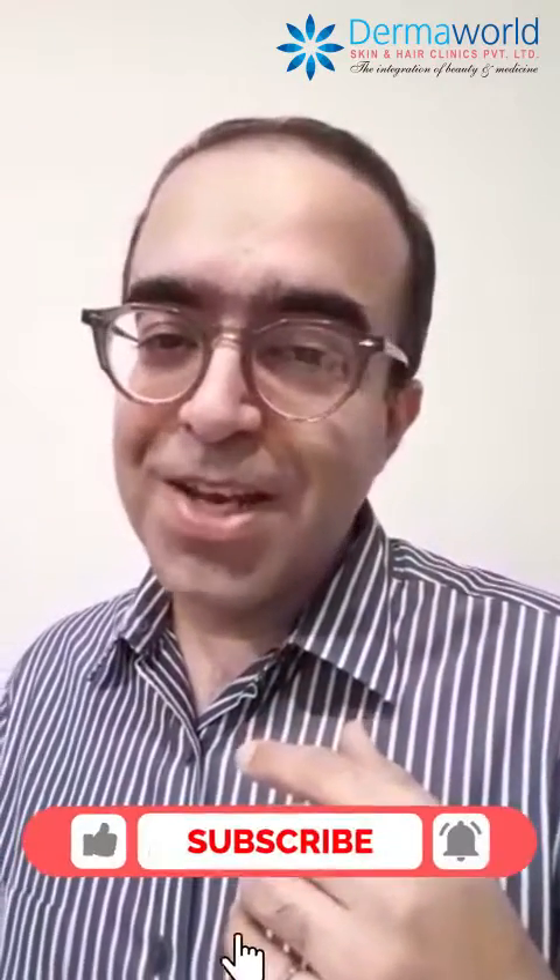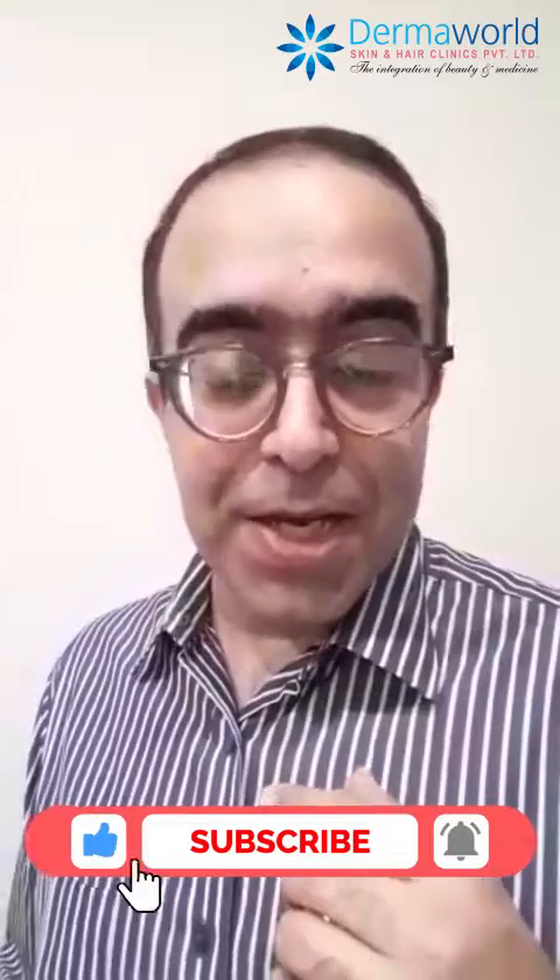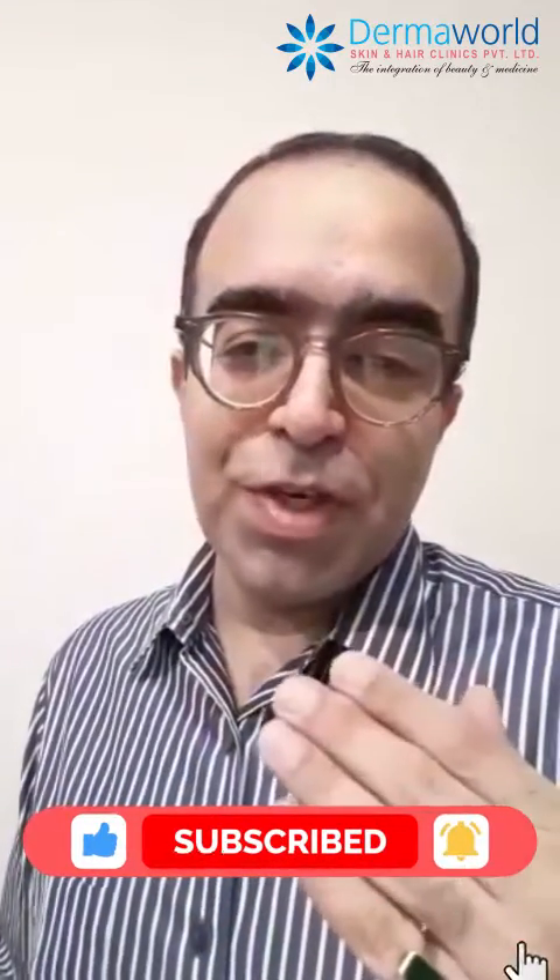If you like the video, do remember to subscribe to our channel — that's Dermaworld Skin and Hair Clinics — and we will be here sharing more educative videos on skin and aesthetics from time to time. Take care, stay safe, bye bye.